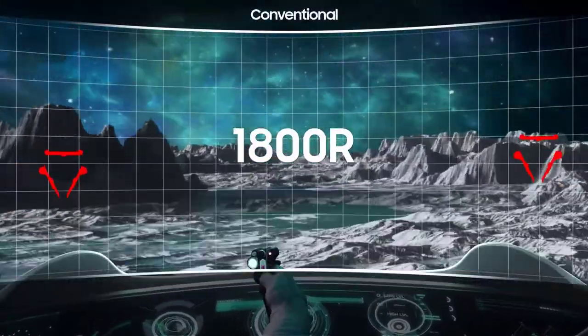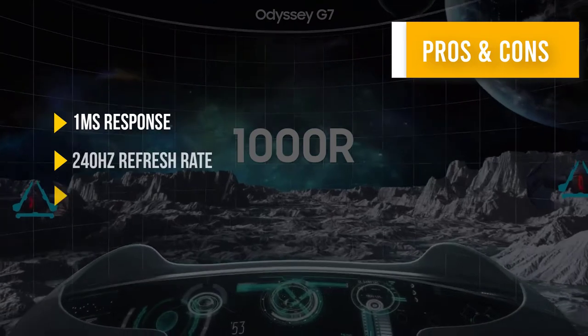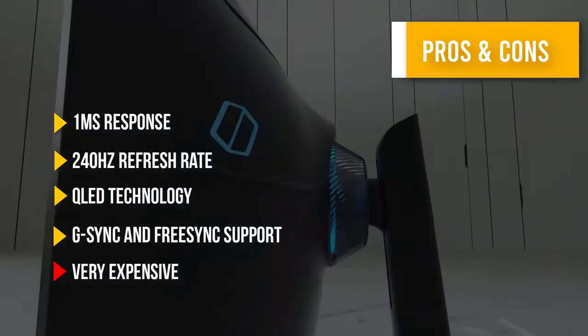It not only looks cool, but it's also a great choice for gamers. Here are some pros and cons to help you choose the right product.